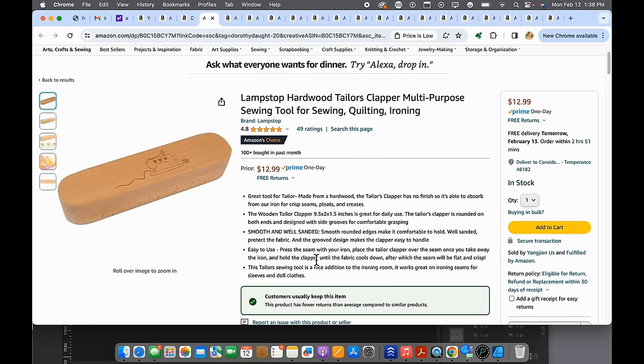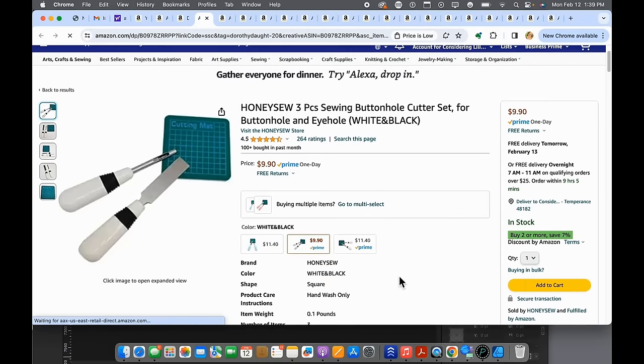Number sixteen is a tailor's clapper. You need one of these. When pressing things like jeans where seam allowances are really thick, this keeps them flattened and nicely pressed. It's indispensable for tailoring or any precise sewing where pressing is super important. I love using it on jeans, and sometimes I'll shoot steam above vinyl or bag materials and then use this to press — so I don't touch the iron directly to delicate surfaces.